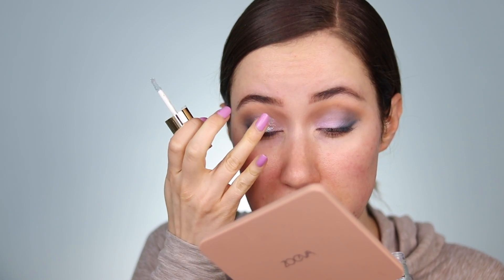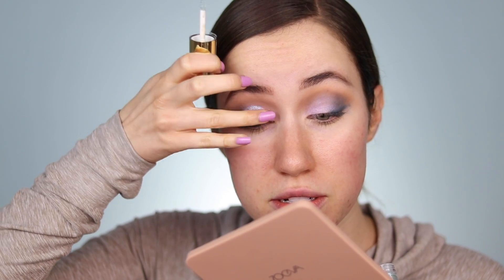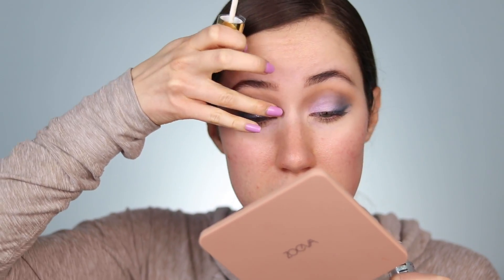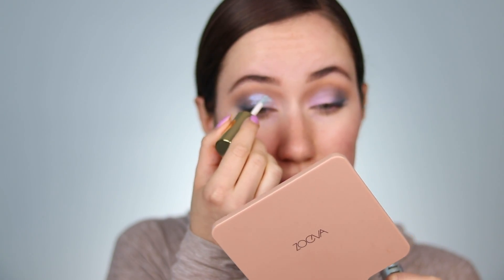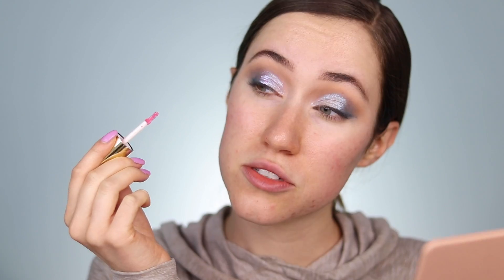I'm putting Lollapalooza right over top of that purple shade and gently pressing it into the eye with my fingers. Sometimes with liquid glitters blending with your finger is a good idea, and it seems to be sticking to the eyelid more than my finger as it dries. I'm going back over to make that shape a little more precise along the crease — ooh, that's really pretty! I'm going to take the Pinkaroo eyeshadow and put this just on the center of the eyelid for another color, pressing down until it dries so the glitter adheres to the eyelid.